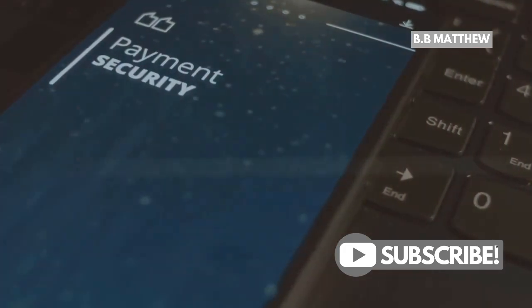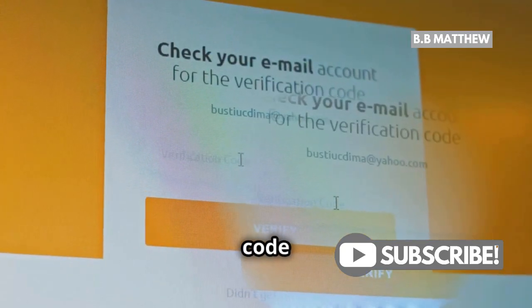Using two-factor authentication? Make sure you're entering the correct code from your phone.